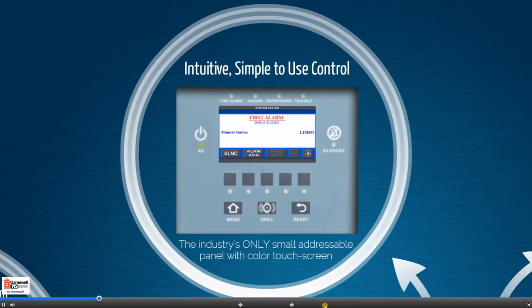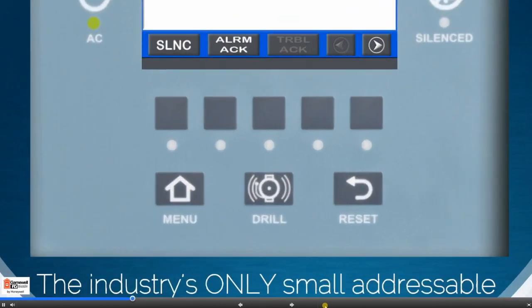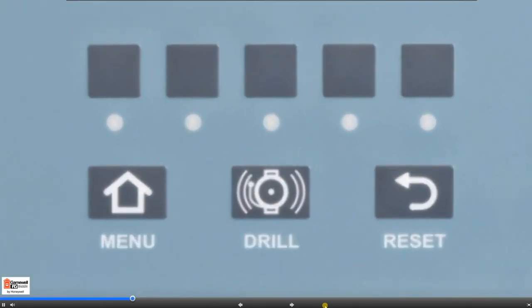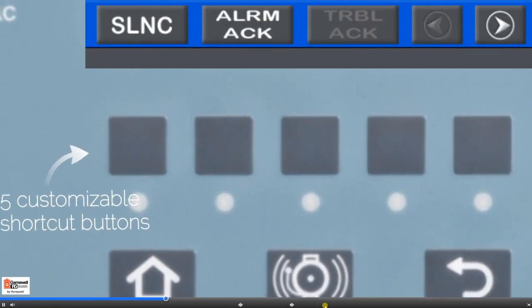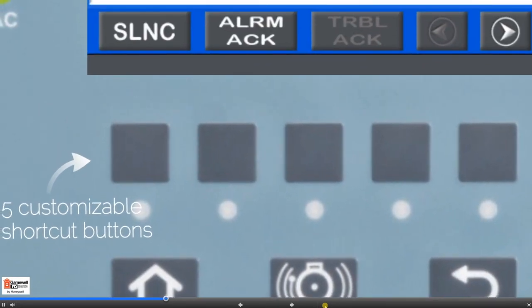Introducing the new S3 Series Intelligent Small Addressable Fire Alarm System. The standard 4.3-inch color touchscreen display only focuses on what's important during an emergency event, eliminating the confusion of too many multiple choices and the chances of incorrect operation. While most displays in the industry may have 20 to 30 buttons, the S3 Series has only 8 physical buttons on the display. Five of those buttons are shortcut functions customized for your facility's needs. Devices can be easily turned off and groups of outputs can be disabled with the press of just one button, saving time and confusion for your facility managers and service personnel.